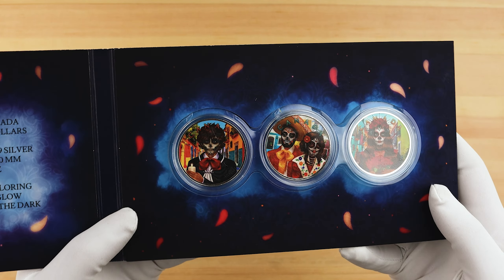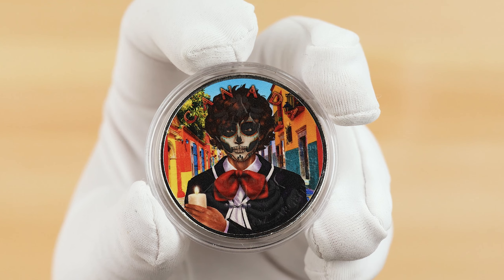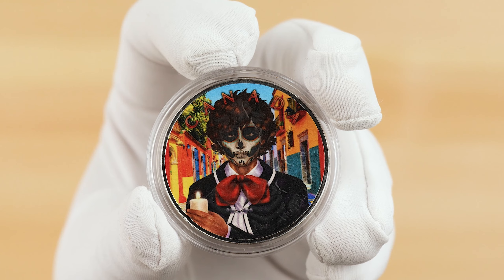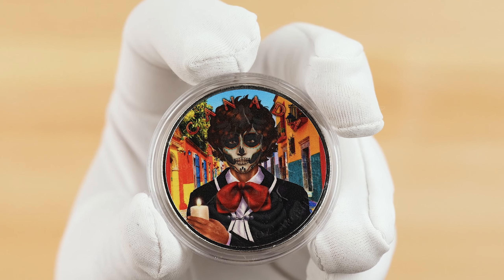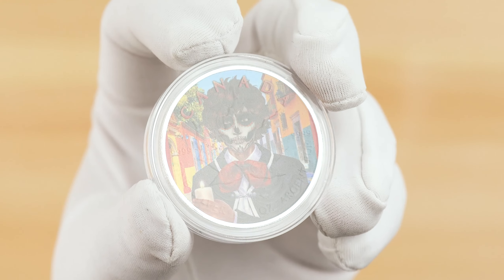Inside, we find a bit of information on the coins, as well as the coins themselves. I'll pull these out and we'll have a look at each one. On the reverse of each coin is a celebrant in the street, dressed up for the Día de Muertos, inspired by the character La Catrina by José Guadalupe Posada, with their faces painted into a calavera. The only inscription that remains is a coloured Canada inscription on the top of each coin.